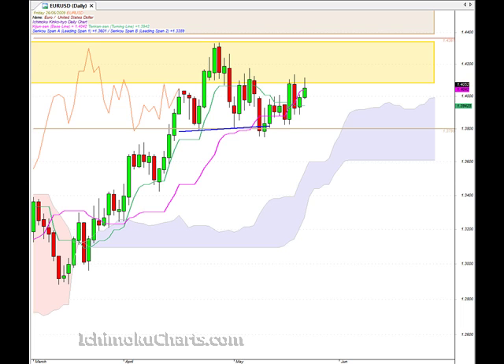Hello everyone, welcome to the IchimokuCharts.com daily analysis for the EURUSD FX for Friday June 26th.